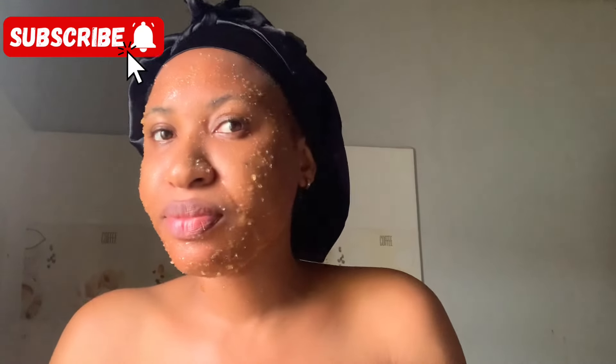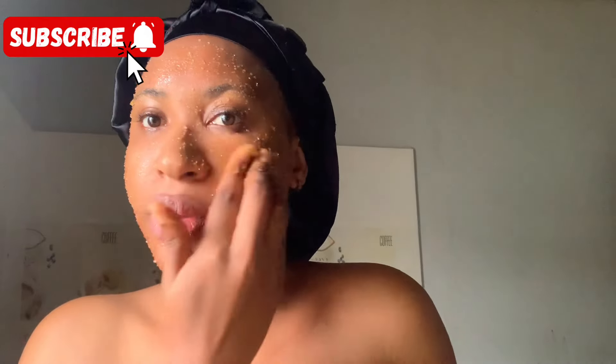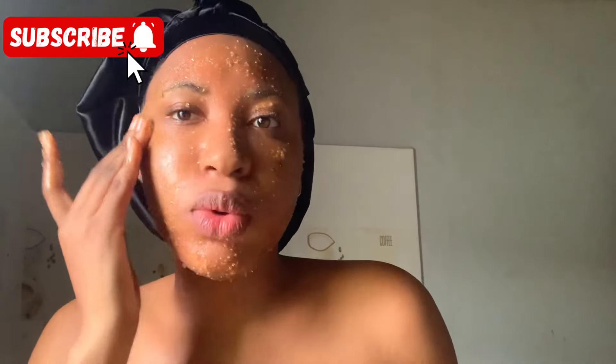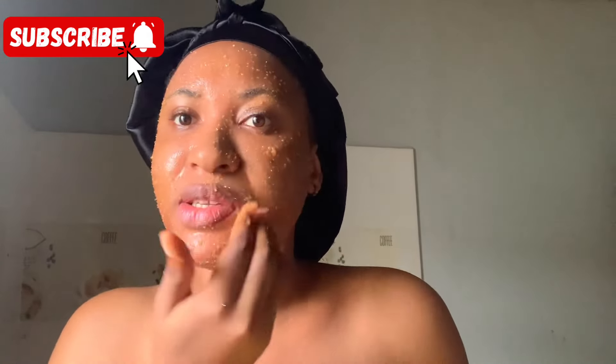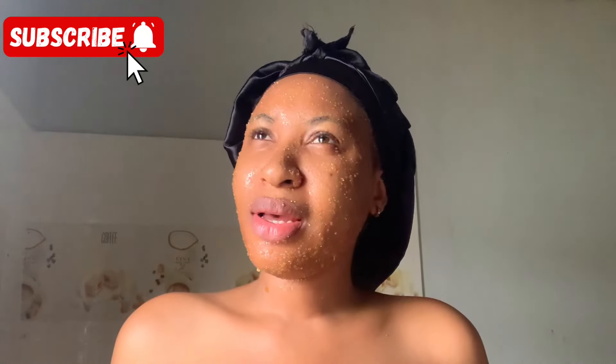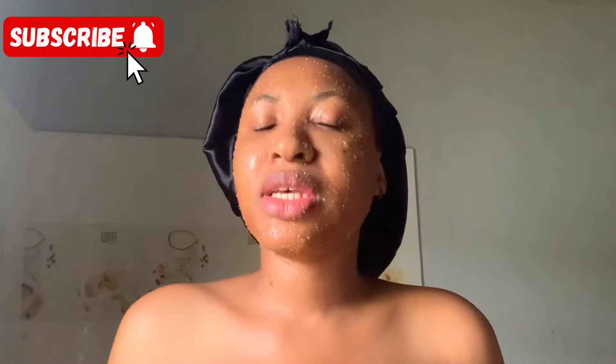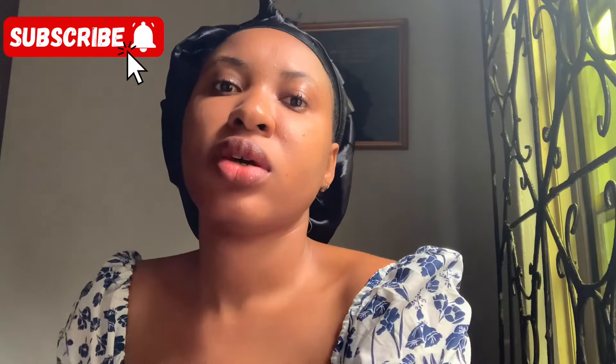That oil is just going to help brighten your skin, give you smooth skin, and remove any kind of discoloration — dark marks and whatnot — and give you that beautiful, nourished, rich-looking skin. Currently this oil is 20,000 naira for one liter and it's going to last you maybe six months or even more, depending on how you use it. If you use it morning and night it will last six months.